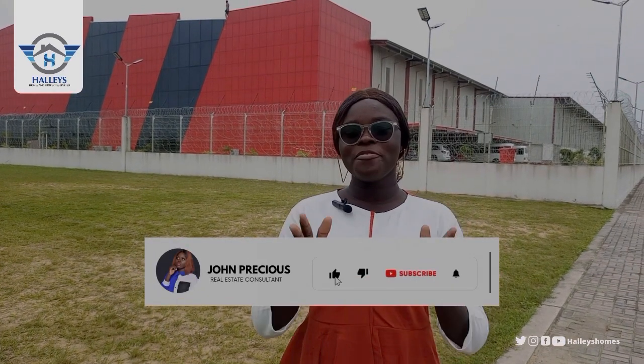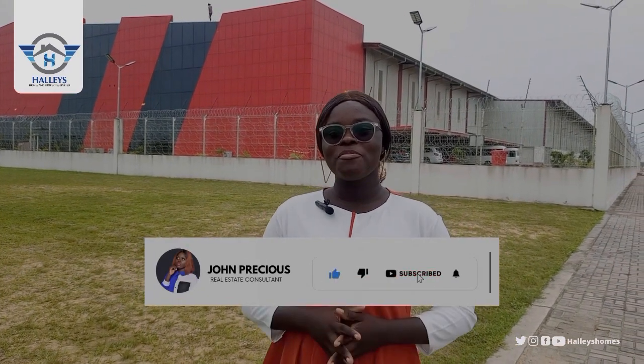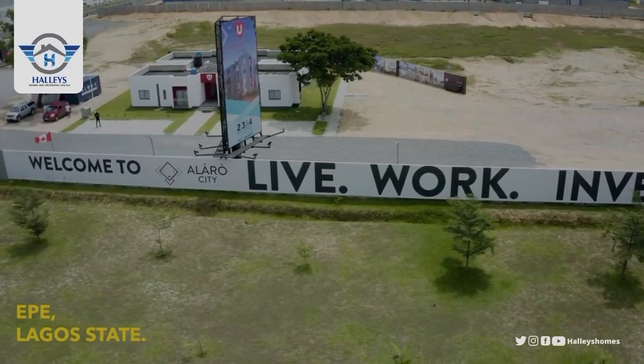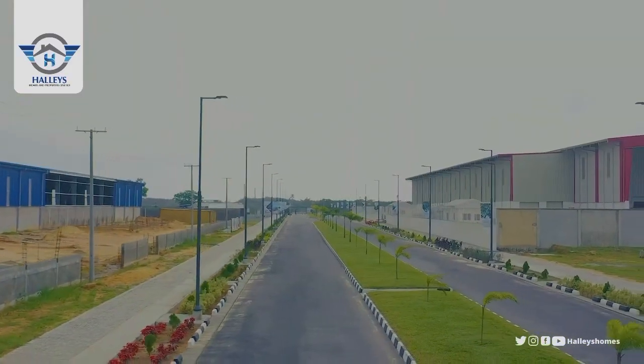Welcome to a city where you can live, work and invest. Here we have this beautiful family-friendly city situated right here in Ekwe. Ladies and gentlemen, welcome to Alara City.